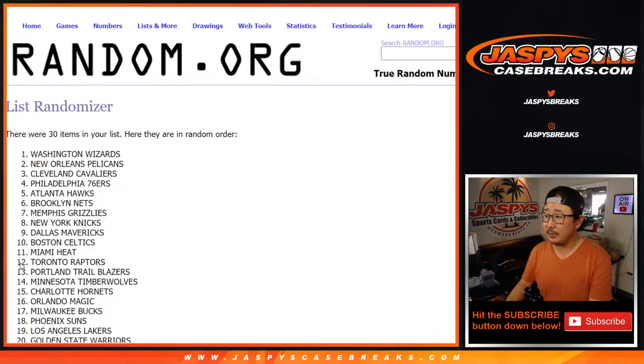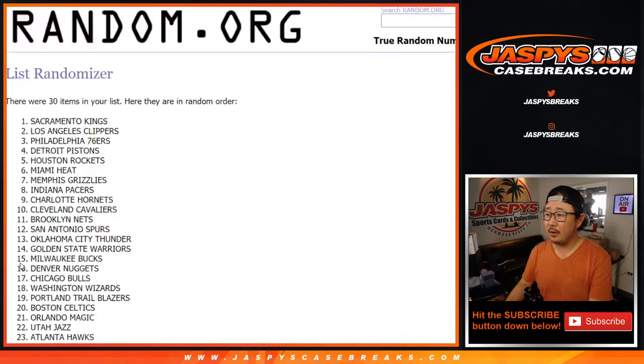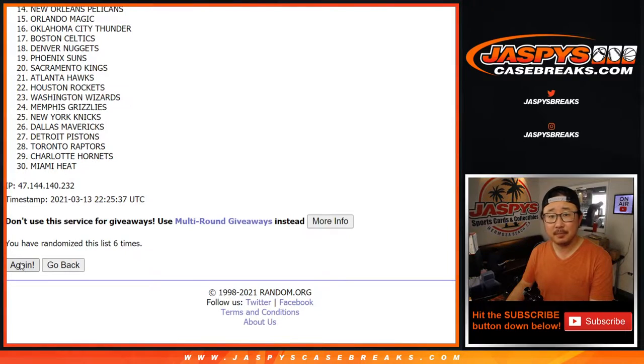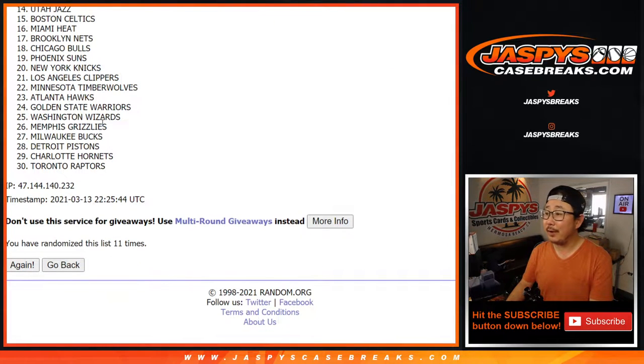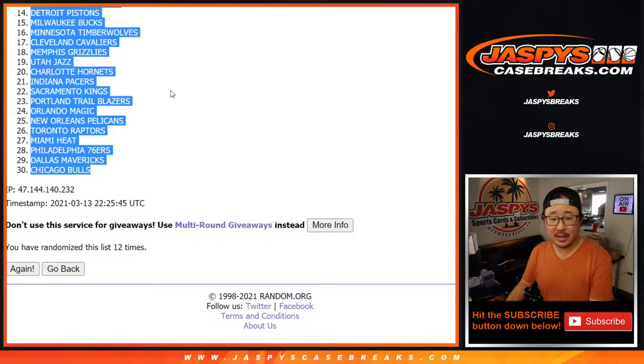And then 12 times for the teams — two, three, four, five, six, seven, eight, nine, ten, eleven — and twelfth and final time. After 12, we've got the Suns down to doubles.